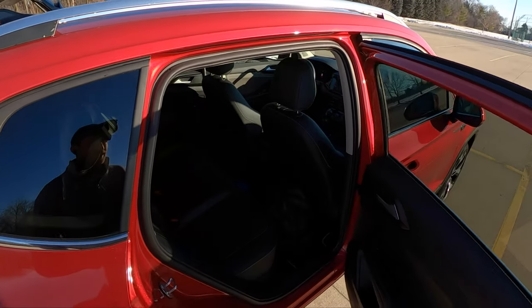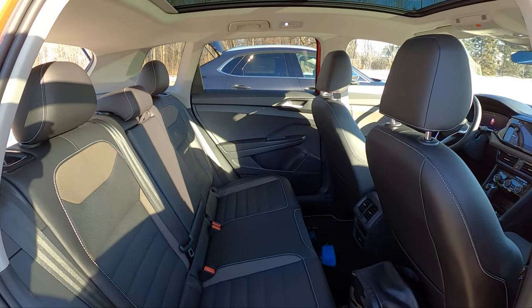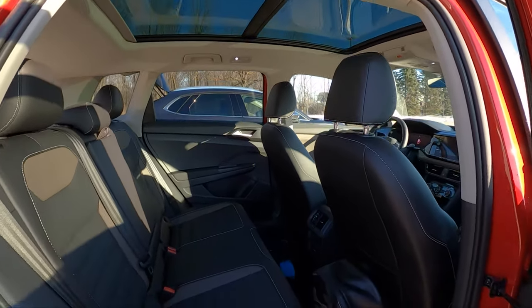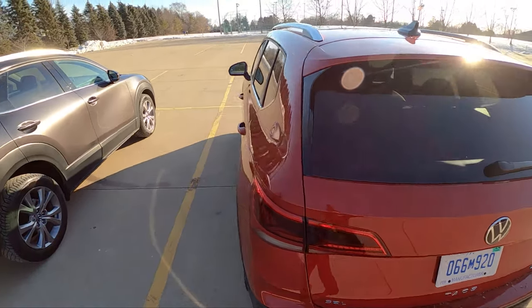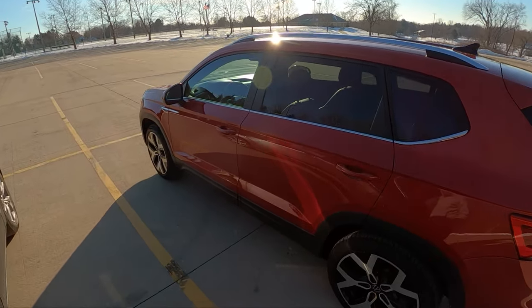The back seats in the Taos are very spacious and very roomy for this class. Tons of headroom, legroom, space to spread out. You've got a nice panoramic sunroof, lots of height to adjust car seats. Volkswagen has always done a pretty nice job with their interior packaging, giving you a lot of usable space, and that's the same case with this Taos.